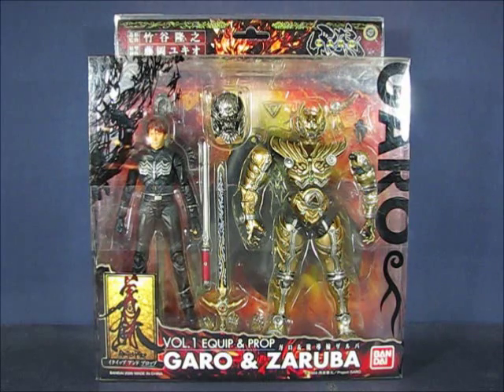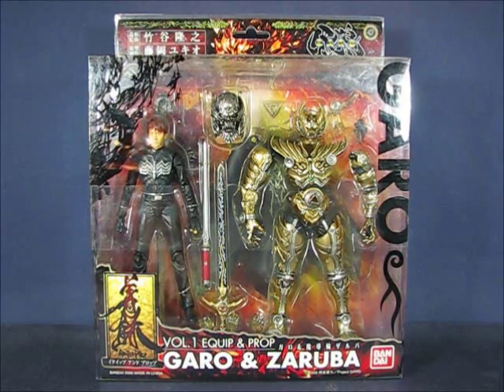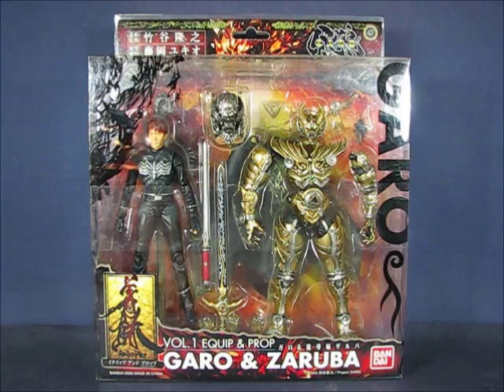This set is volume one in the Equip and Prop series and was first available around 2005 or 2006. I'm not sure — there are two dates on this packaging — so I'm gonna guess maybe 2006. I don't know how much this set originally cost, but based on the packaging it looks like it may have cost around 3800 yen at the time, which converts to about 38 US dollars.